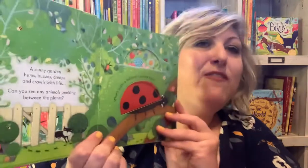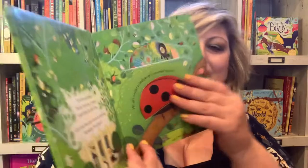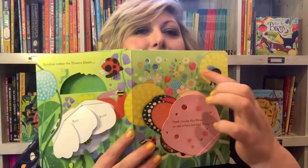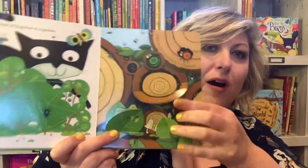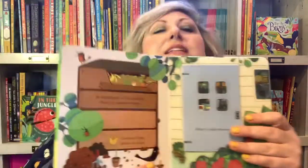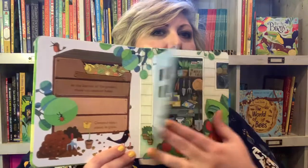These are nonfiction, simple text filled with facts about what you can see in the garden. There are lots of fun things to learn about — lift the flaps, some finger trails, and it teaches you about compost and what gardens need to grow and what's in your garden.